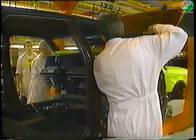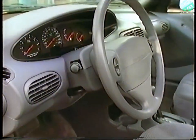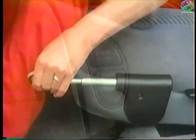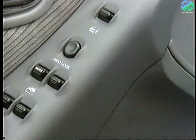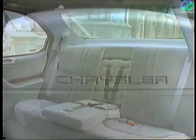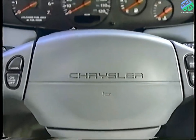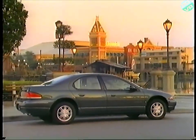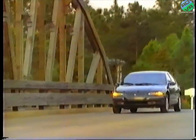It means a lot to us that you've selected a brand new vehicle built by Chrysler Corporation, and we want to make sure that you understand how the most important features work. Although some of these features may not be included in the particular vehicle you've purchased or the option level you've chosen, most of what you're about to see will provide a better understanding of your car. We encourage you to watch the entire video and ask that you return the enclosed response card so that we may better serve you in the future.